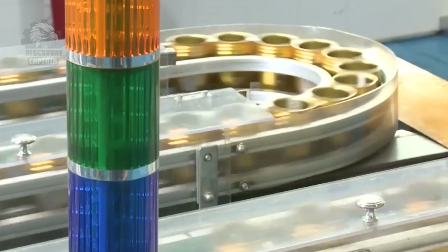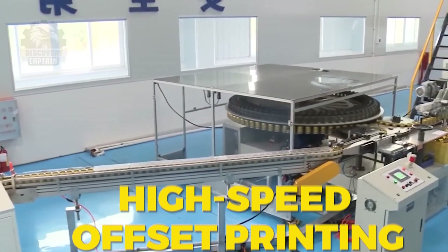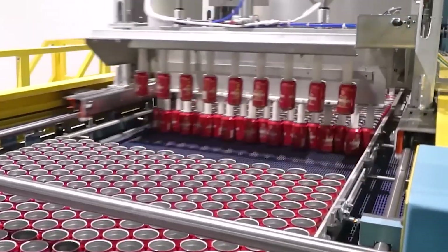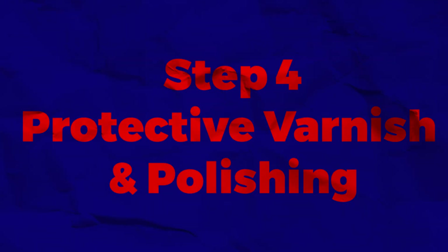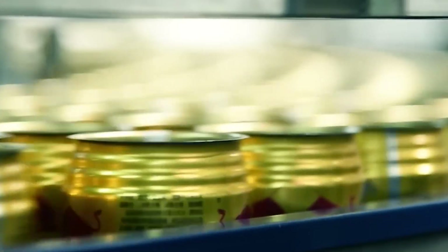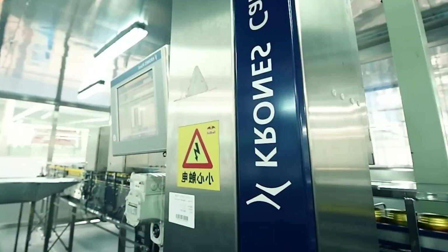The cans then move to the printing stage, where the Red Bull logo, colors, and design are applied using high-speed offset printing with up to six colors of ink. This process ensures the can's graphics are vibrant, smudge-proof, and resistant to wear. After branding is printed, a thin protective varnish is applied to seal in the design and add a glossy finish, enhancing visual appeal while preventing scratches or fading during transportation and handling.